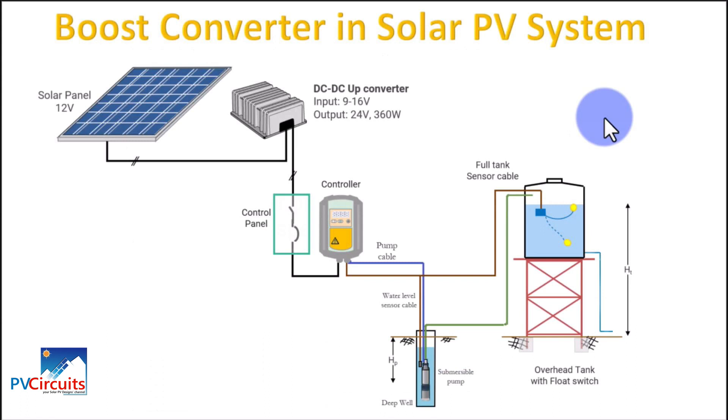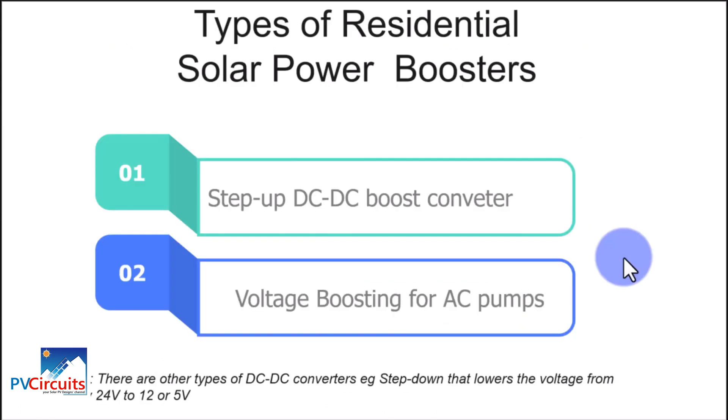This feature is especially suitable for steady water pump operation. Here we look at types of residential solar power boosters. We have the step-up DC-DC boost converter. You can also get step-down types — for example, from 24 volts down to 12 or even 5 volts. So they work both ways: there are up-converters and down-converters.